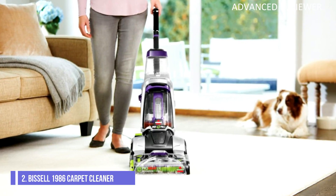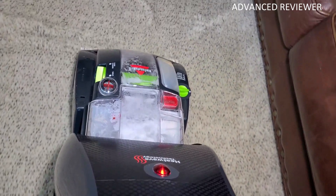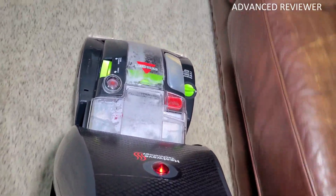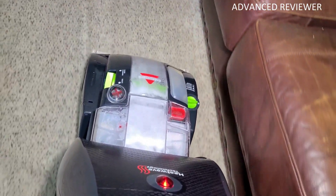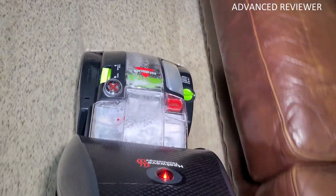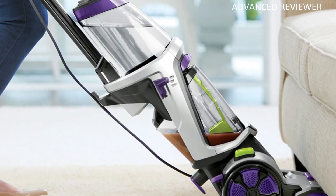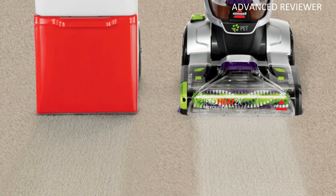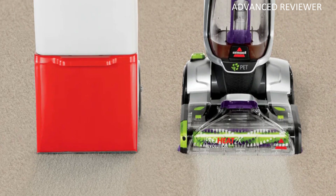Number 2: Bissell 1986 ProHeat 2X Carpet Cleaner. The Bissell 1986 ProHeat 2X includes CleanShot pretreater to remove spots and stains. The two-in-one pet upholstery tool removes pet hair, colors, and odors from upholstery. It includes a three-tough stain tool and a two-in-one pet tool that works in dry and wet modes to remove pet hair, stains, and odors — all with one tool. Its removable brush roll cover gives easy access to efficiently clean and maintain your deep cleaner.